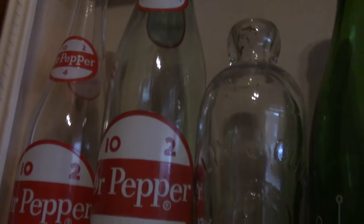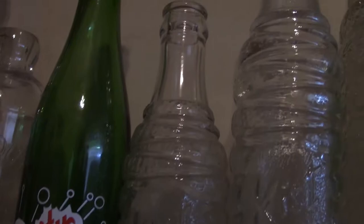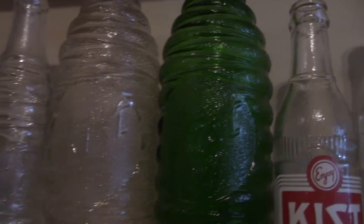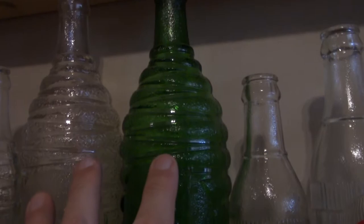Dr. Pepper Purity — the Lethbridge bottle. Then on to Kist — a huge name in the 60s and the 50s. Got the early embossed bottles, including these two larger quart sizes. Very hard to find and very sought after. Got a couple of those.